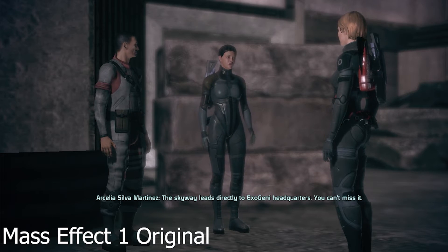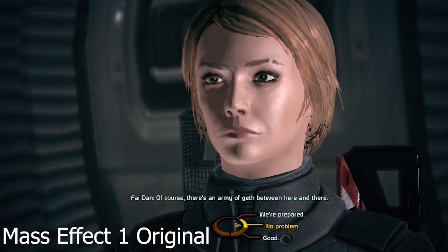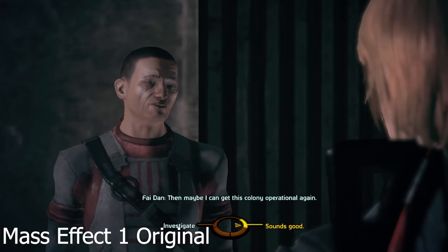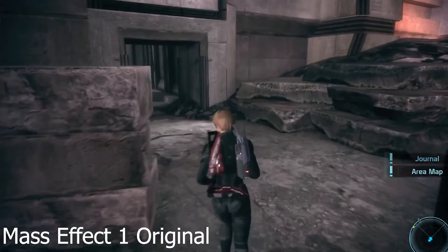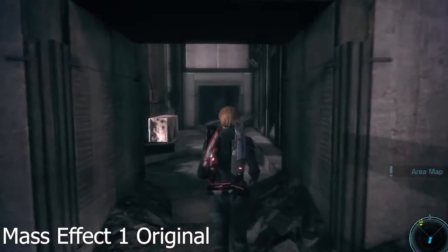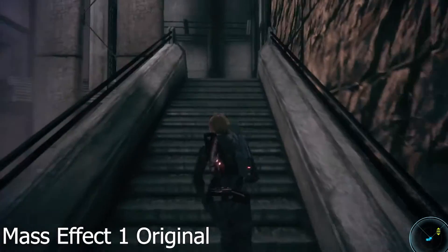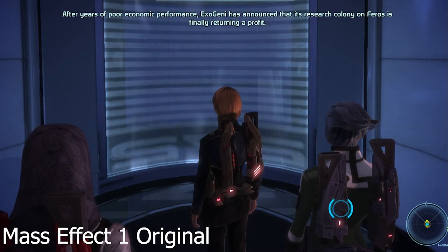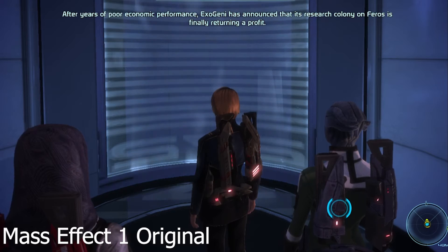Mass Effect 1 will have the most work done with it. Controller support, 60 fps play, and a modernized UI are just a few of the improvements that we will see. The Legendary Edition will also make importing characters between the games much easier. But the most important improvement they are making is shortening the elevator rides — now the scenes should load much faster, and there will even be an option to skip the dialogue once everything is loaded.